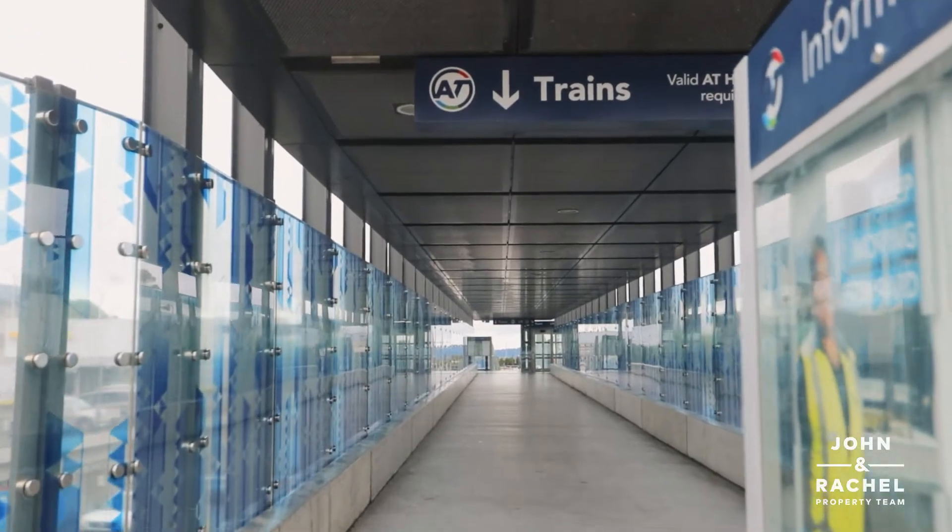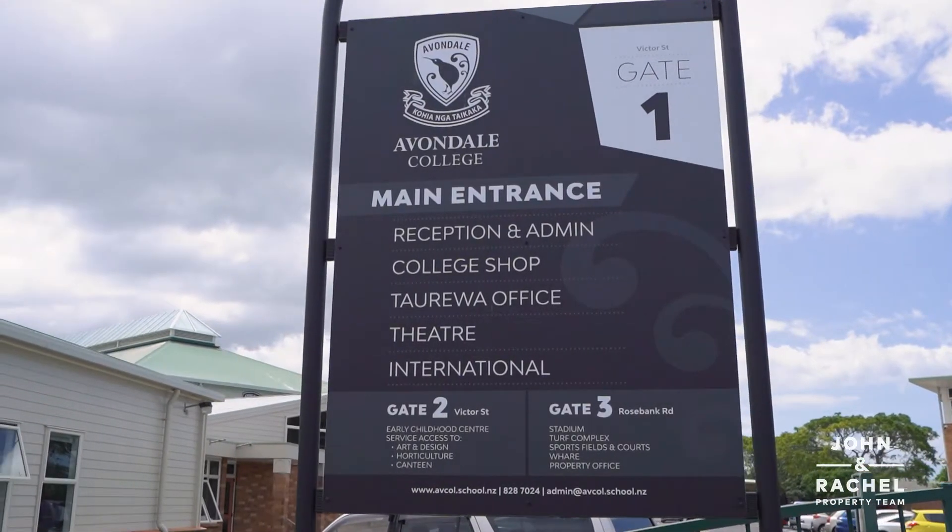It's located on a quiet, no exit street. If you don't know Mount Albert very well, you won't even know the place exists. It's close to transport and good school zones. It ticks all the boxes.